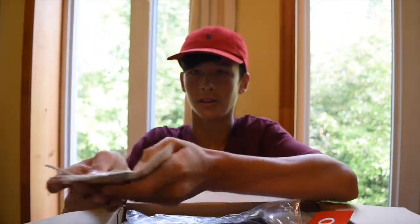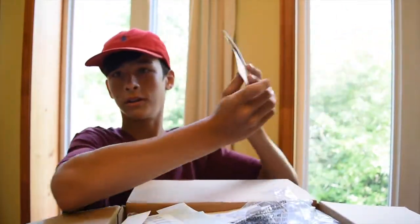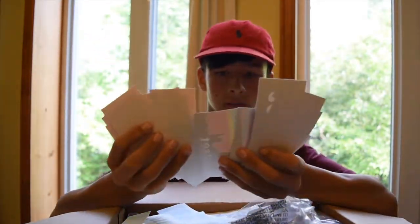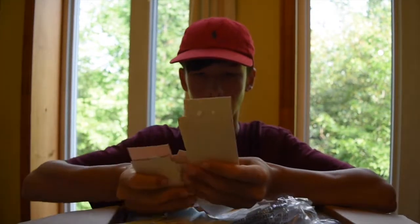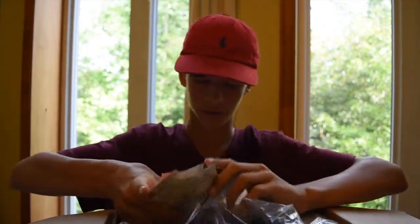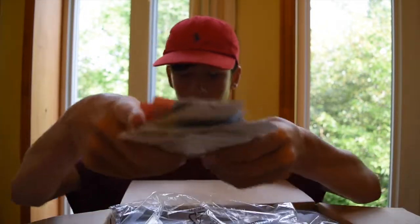Look at all these stickers — all these right here and all of these. I ordered like two nightscapes and got like ten. That's awesome! A buttload of stickers right here, oh my gosh.